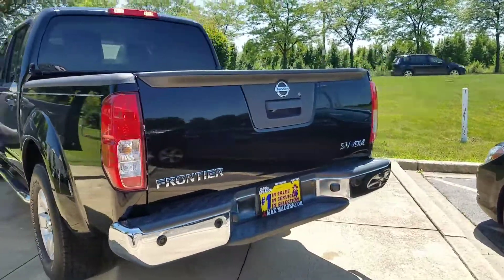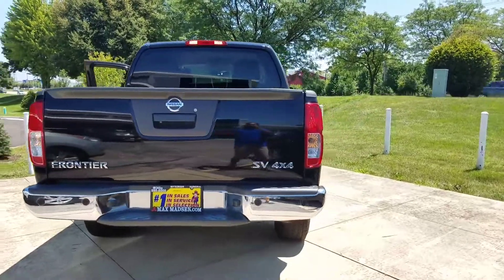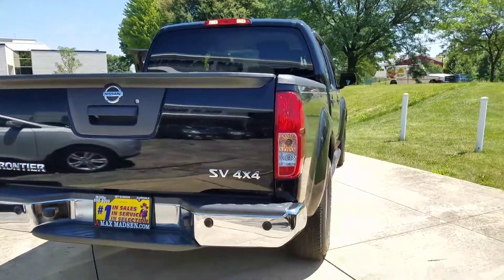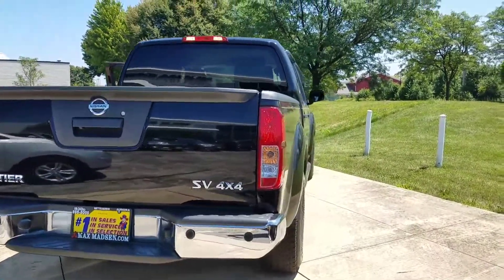Any other questions, please don't hesitate to give us a call. Ask for George at 630-898-6000. Once again, here it is — 2013 Nissan Frontier. Any questions, feel free to give me a call.